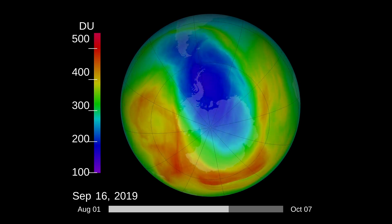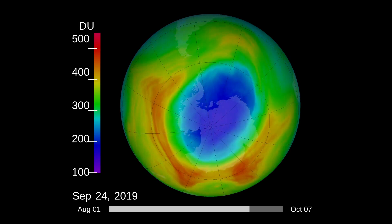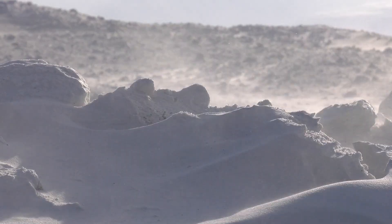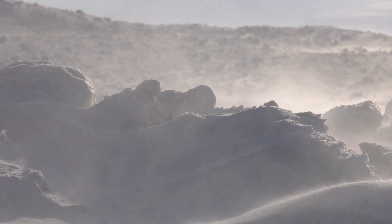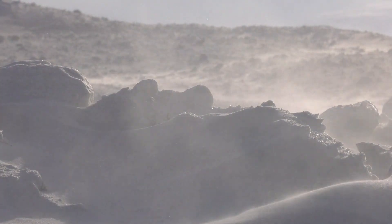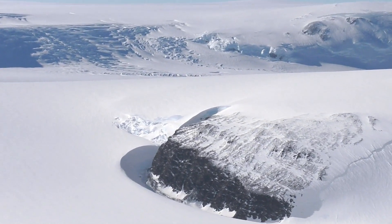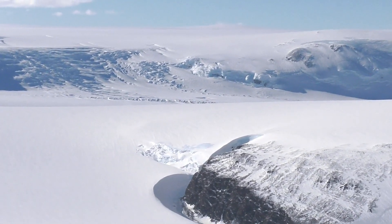But this stark contrast doesn't mean the hole is worsening — that's where weather patterns come in. Colder temperatures are one of the factors that activate ozone depletion, which means that weather patterns play a vital role in determining the ozone hole's extent each year.